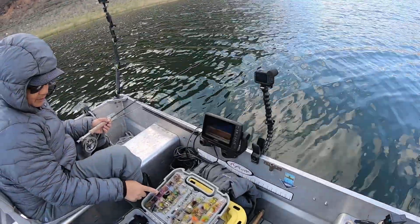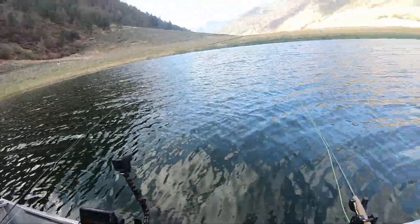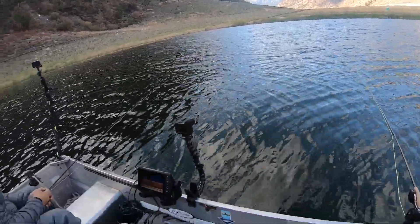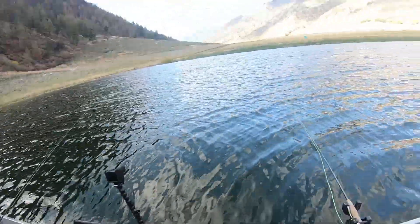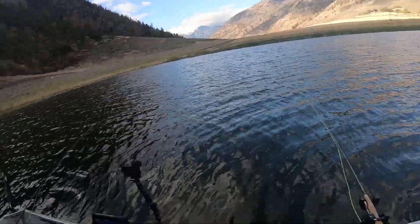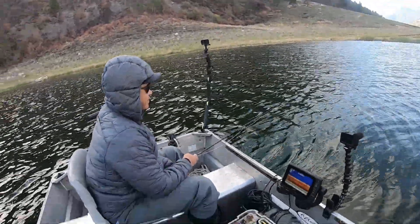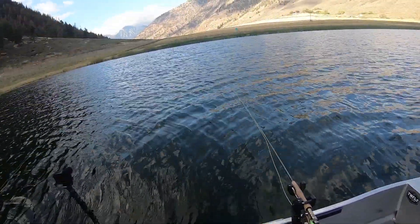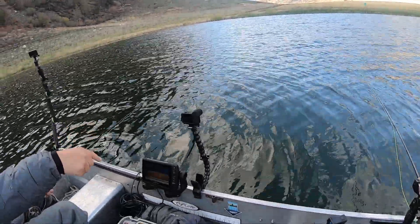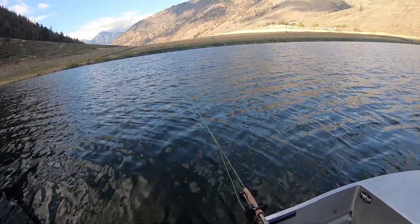Chris named this one 'Wolfsbane' - we used it on Stump Lake, and it was the best fly there. He named it Wolfsbane because we were talking about vampire leech. Typical Chris! Where is that guy anyway? Where you at Chris? Hopefully we make you miss not coming!